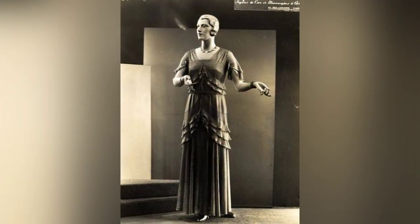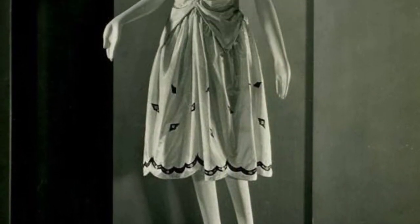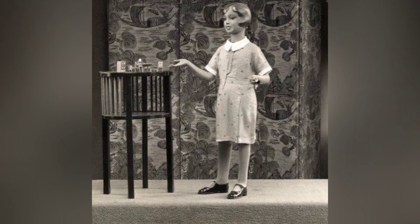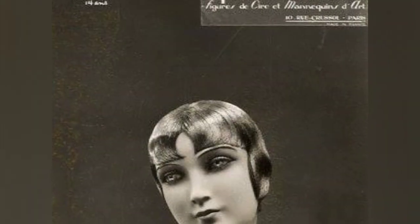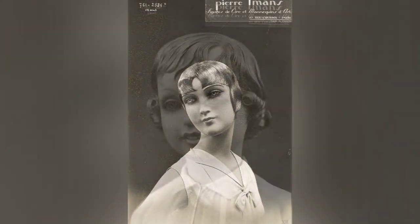The work of Pierre Amon's takes us back to a time when the perception of the ideal female body was very different from what it is today. These wax mannequins were not just creations of art, but they were a reflection of the society and its values at that time. While today we have a greater emphasis on body positivity and inclusivity, back then the standard of beauty was very different. These mannequins remind us of the evolution of beauty standards and how they have changed over time.